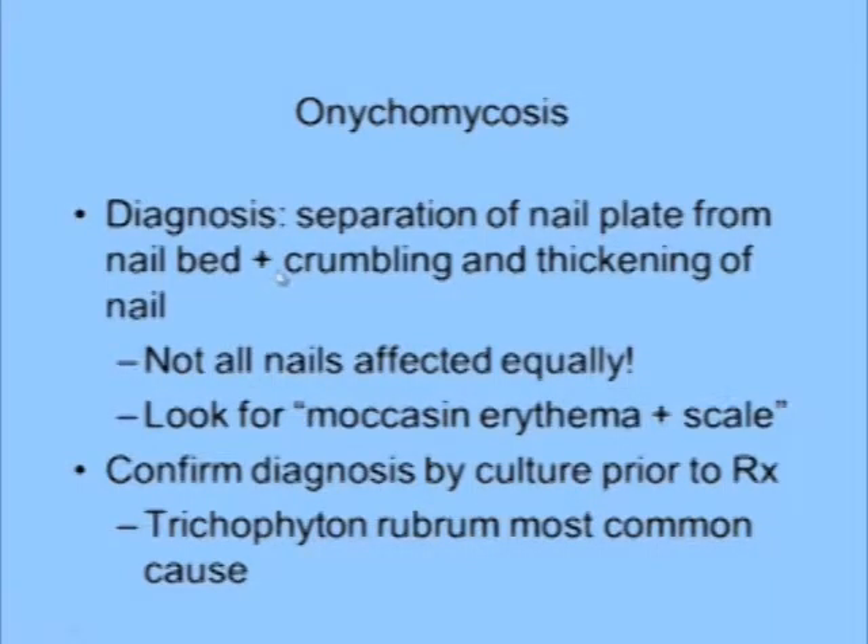It's the diagnosis. You get separation of the nail plate from the nail bed, and you get crumbling and thickening of the nail. Here's the pearl: not all nails are affected equally in onychomycosis. Look for corroborating evidence — look for that moccasin erythema and scale, and you should confirm the diagnosis by culture.